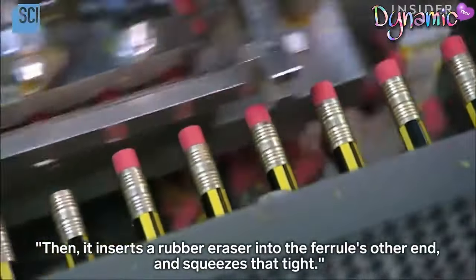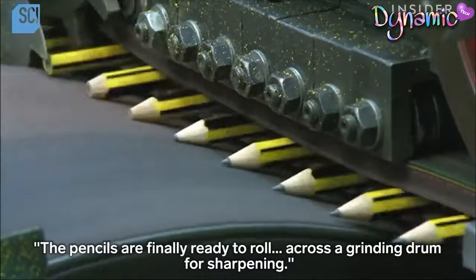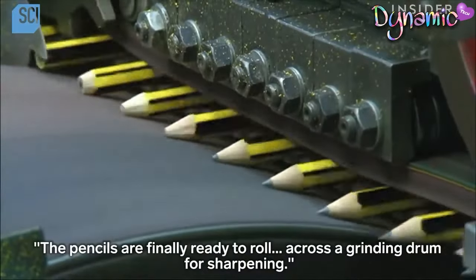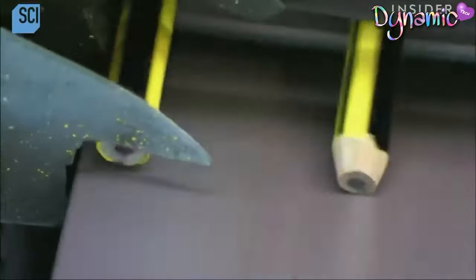Before billions ship annually, pencils face strict examinations. Crooked or cracked ones are rejected and thrown away. Flawless ones are sharpened and tested before being packed snugly in boxes bound for pencil paradise, also known as stationery stores globally.